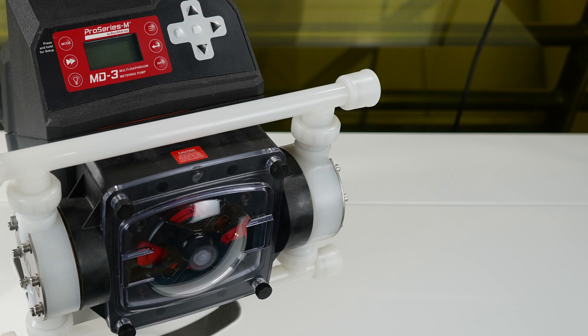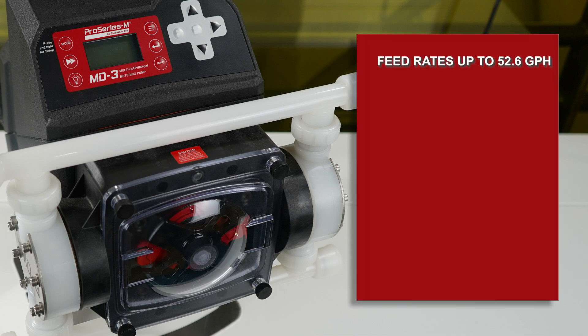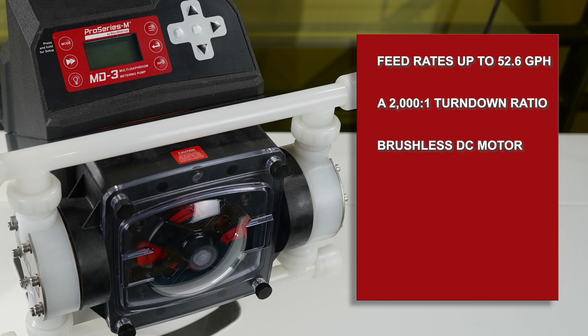Our multi-diaphragm metering pumps offer feed rates to 52.6 gallons per hour, a 2000 to 1 turndown ratio, a smooth variable brushless DC motor, discharge pressures to 145 psi, and a five-year warranty.